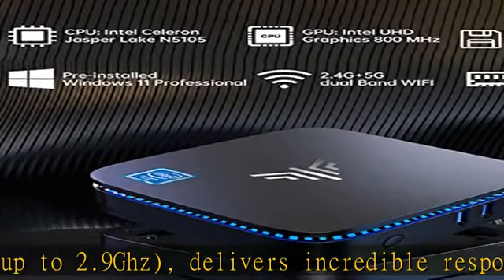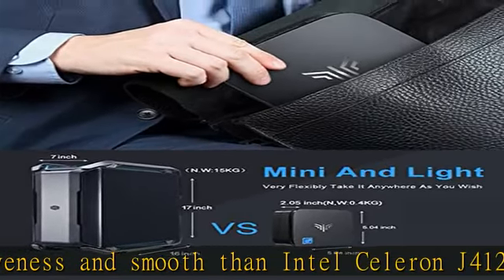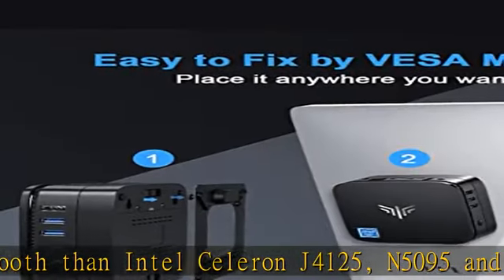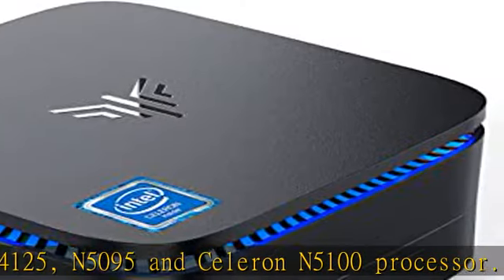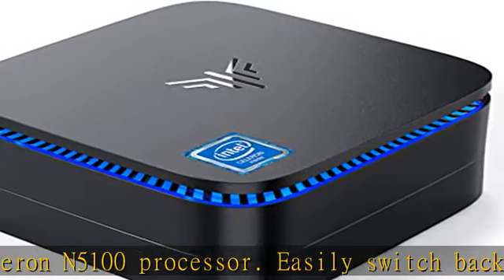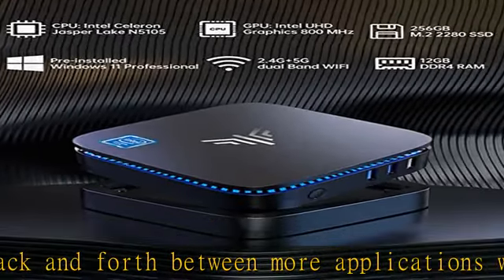Easily switch back and forth between more applications with 12GB DDR4 memory and 256GB M.2 2280 solid state drive storage. Very fast with no lagging or jumping. What makes this small computer stand out from other mini PCs is that it has an empty expansion bay to allow adding a 2.5-inch SSD or HDD, up to 2TB.